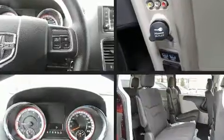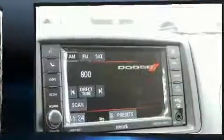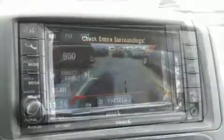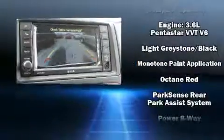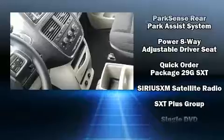Dodge ensures the safety and security of its passengers with equipment such as dual front impact airbags, front and side impact airbags, and four-wheel disc brakes with ABS. Electronic stability control stands out as a technologically savvy innovation, keeping you better connected to the road.